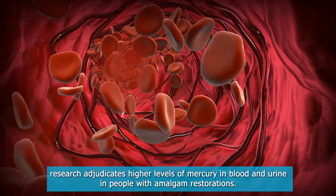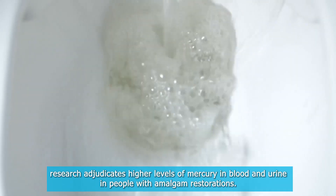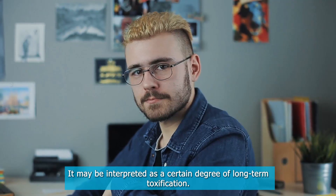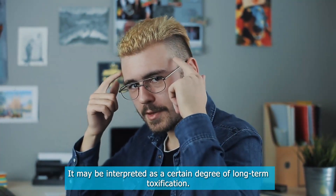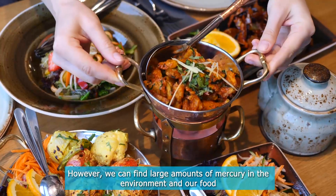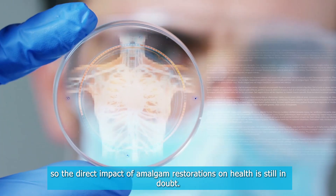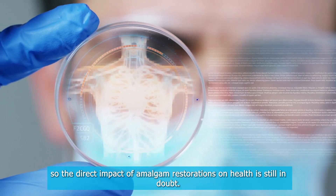Biocompatibility. Research adjudicates higher levels of mercury in blood and urine in people with amalgam restorations. It may be interpreted as a certain degree of long-term toxification. However, we can find large amounts of mercury in the environment and our food, so the direct impact of amalgam restorations on health is still in doubt.